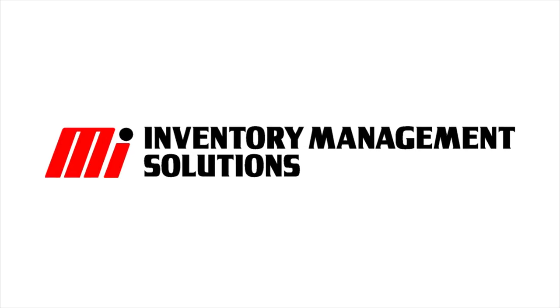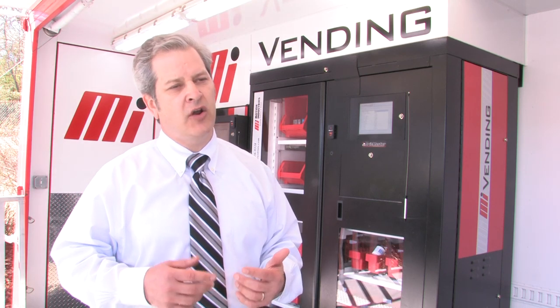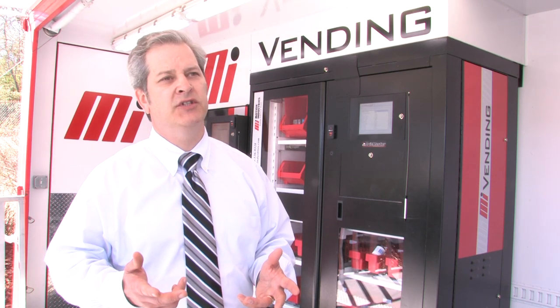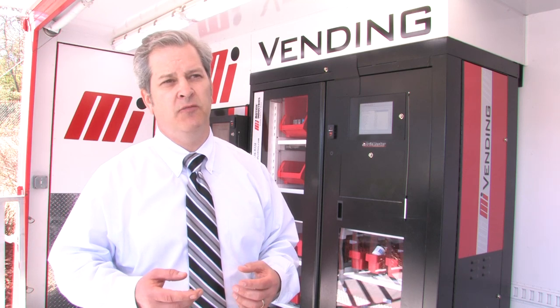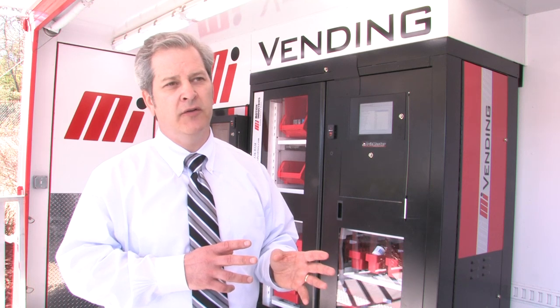The vending program is really easy to set up and get going. The key information we need is usually just two things: a data file of the products the customer is going to use, and the employee list. All these things contribute to making the customer more competitive in their environment and taking costs down. Our customers can experience up to a 30 to 35 percent reduction in the utilization of products once we're able to better manage and control those products on the floor.